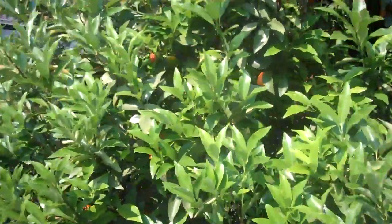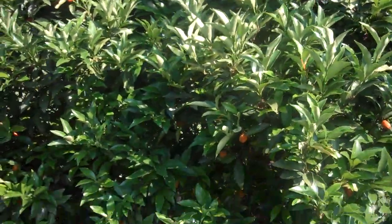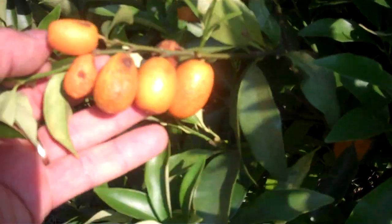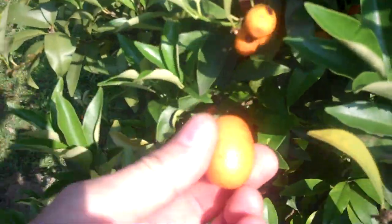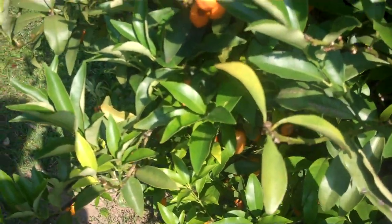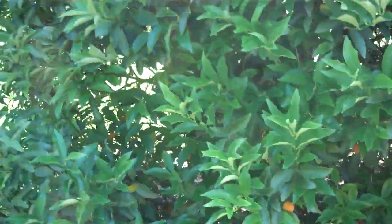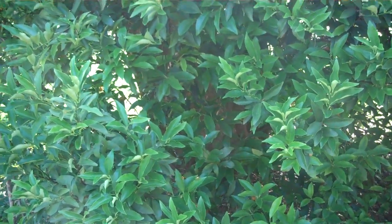But in any case, what that means is since these things came on six months ago, we may have got some new ones. This one right here — I'll eat that one right now. Mm-hmm. That's a good one. You could have kumquats off of this tree every day for 365 days. That's just one tree.